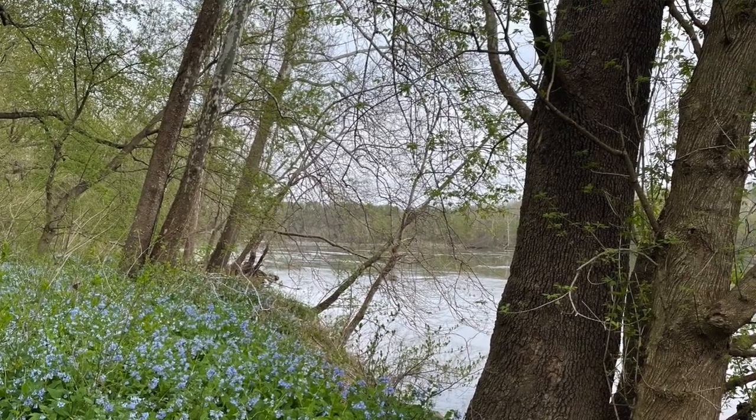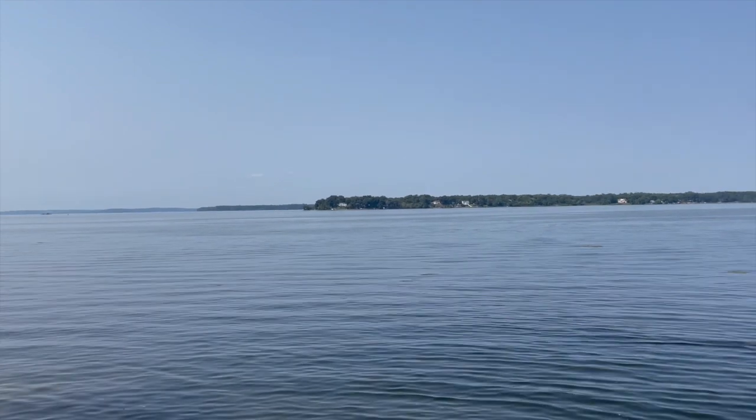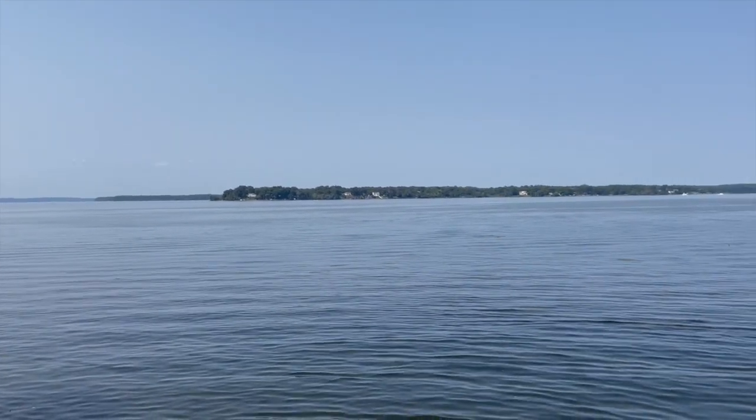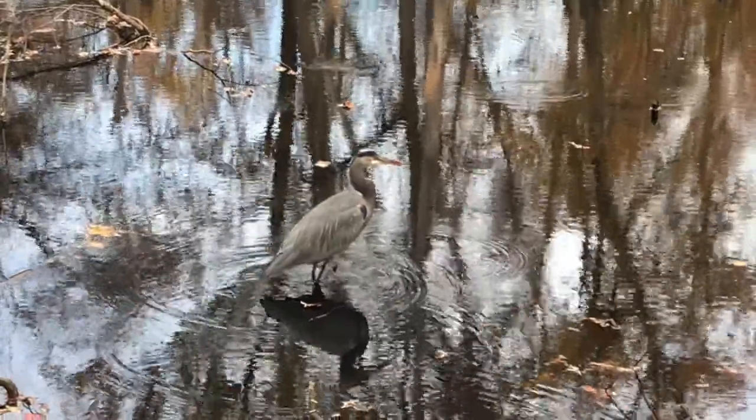When I'm out looking for a fishing spot, or just out fish-watching, I can't help noticing my surroundings — the water, the plants, the wildlife, but especially the birds.